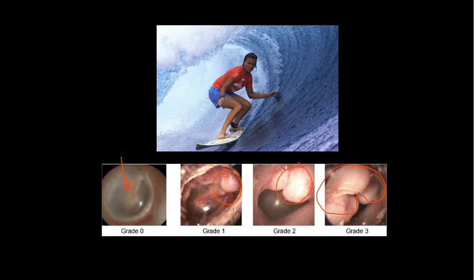If the ear canal is blocked by these growths, infection can occur. These occur because irritation from cold wind and water exposes the bone of the surrounding ear canal to develop lumps of new bony growth which constrict it. It's very common in surfers, though the condition isn't limited to surfing — it can occur in any activity with cold, wet, and windy conditions such as windsurfing, sailing, and diving.